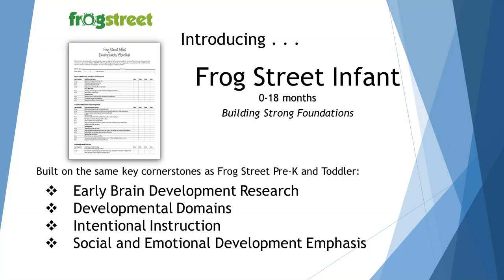Now let's get down to the nitty-gritty about the curriculum. The Frog Street curriculum is for six-week-olds to 18-month-olds. Some of you may only have up to 15-month-olds in your infancy classroom, but it does go through 18 months, and it's built on the same key cornerstones as the Frog Street Pre-K and Toddler.